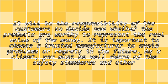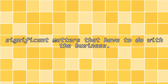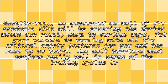As a client, you must be well aware of the safety standards and other significant matters that have to do with the business. Additionally, be concerned as well of the products that will be entering the market, which can really harm in various ways. But you are concerned in dealing with all the critical safety features for you and the rest to be aware.